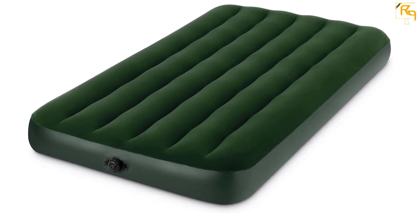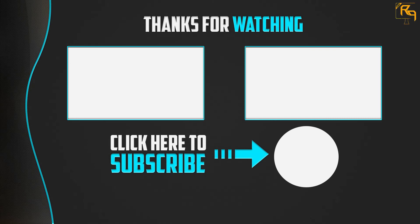Thanks for watching. I hope you liked this video. If it was helpful, please make sure to like, comment, and subscribe. If you have any questions related to these products, you can leave a comment below and I will get back to you as soon as possible.